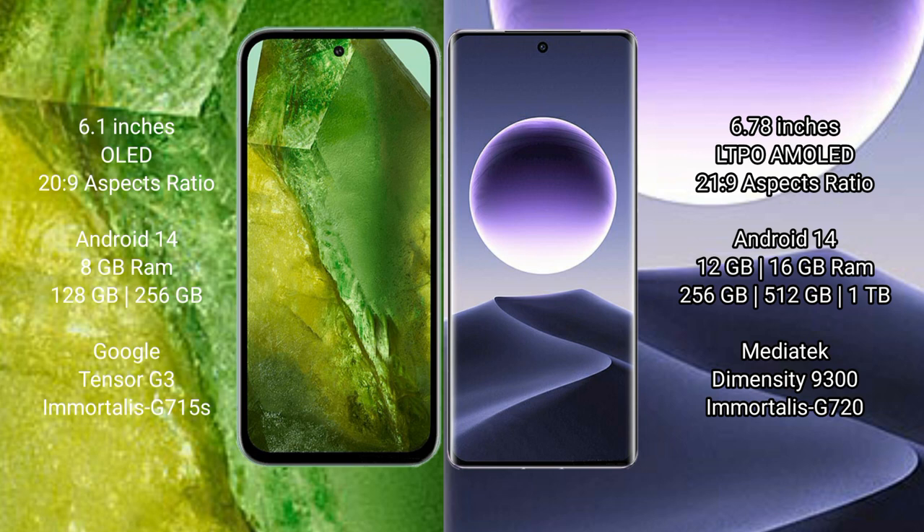Google Pixel 8a runs on the Android 14 operating system. It comes with 8GB RAM and 128GB or 256GB internal storage, a dual Tensor G3 processor, and GPU 715s.